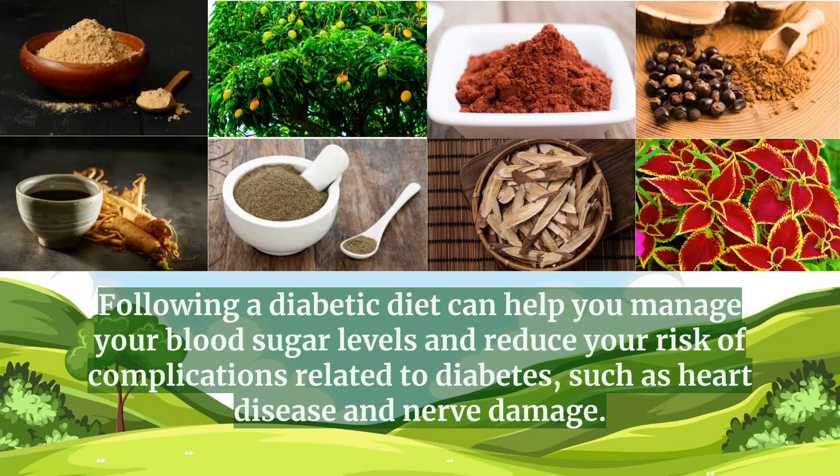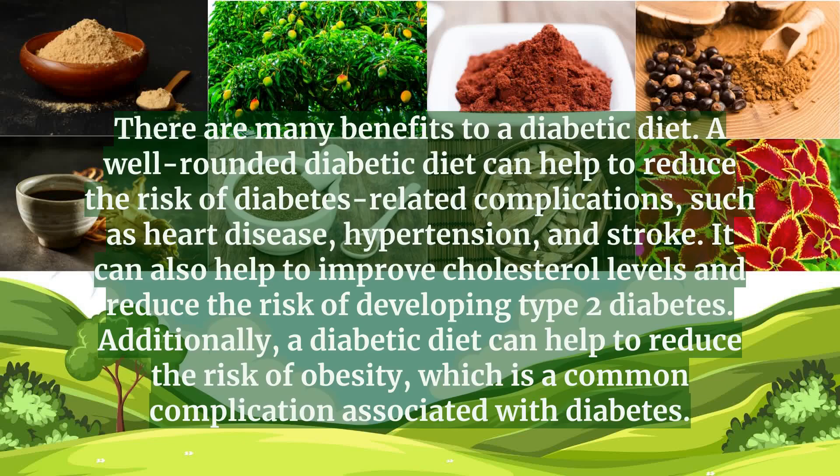Following a diabetic diet can help you manage your blood sugar levels and reduce your risk of complications related to diabetes, such as heart disease and nerve damage. A well-rounded diabetic diet can help to reduce the risk of diabetes-related complications, such as heart disease, hypertension, and stroke. It can also help to improve cholesterol levels, reduce the risk of developing type 2 diabetes, and reduce the risk of obesity, which is a common complication associated with diabetes.